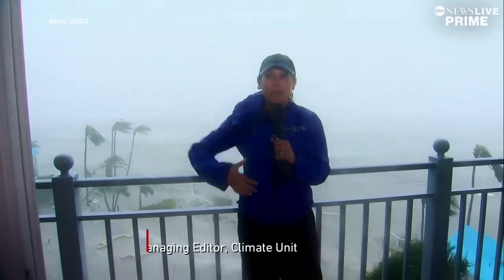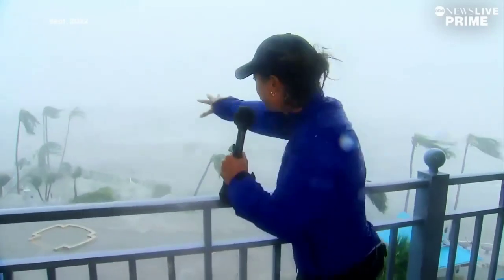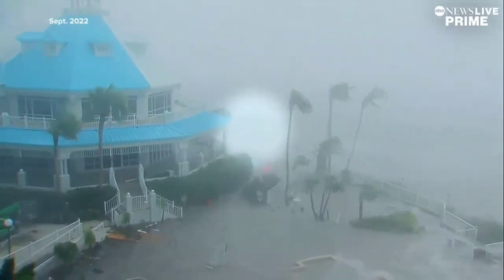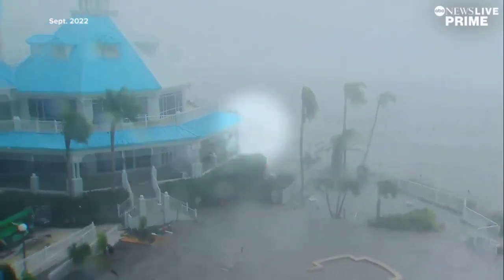The storm surge is flexing. We're about an hour into being in this eye wall. The storm is moving north of us, but we see these winds and that little house that we were talking about all day has gone, succumbed to the storm surge. Now the blue roof is all that's left floating in the water toward the building.